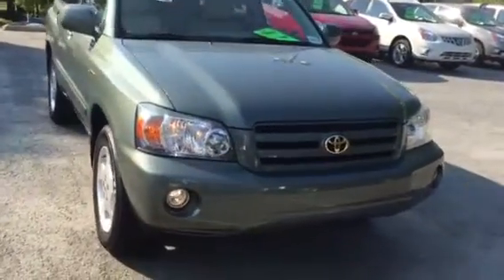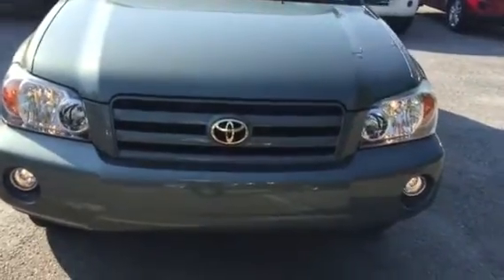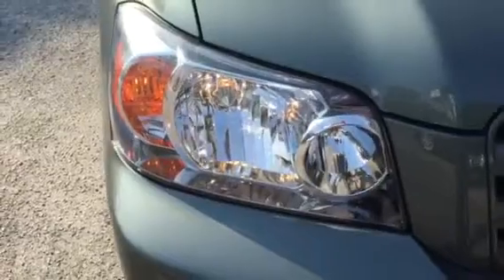For a vehicle this age, you can see it does have the fog lights on. Even the headlamps look brand new. Usually a vehicle this age would have clouding on the headlamp.